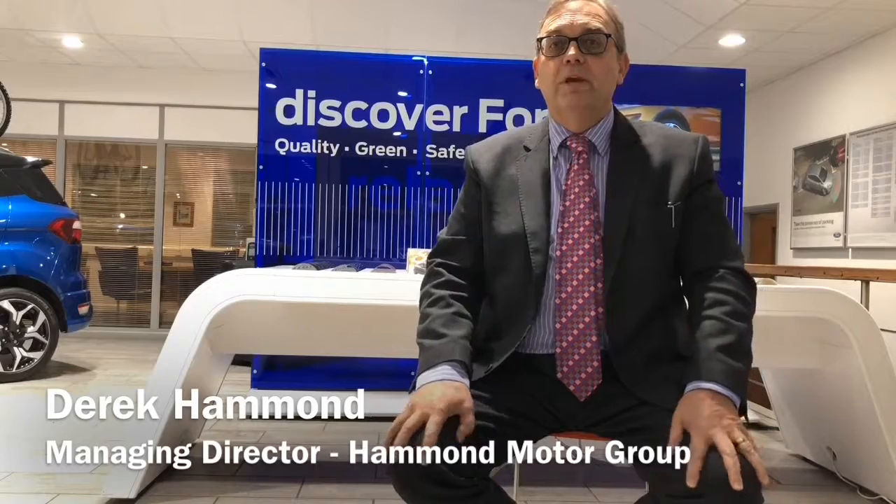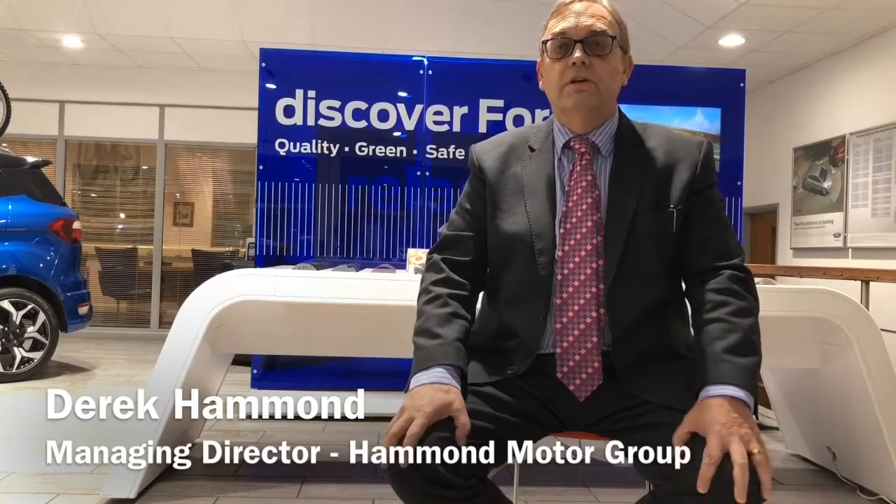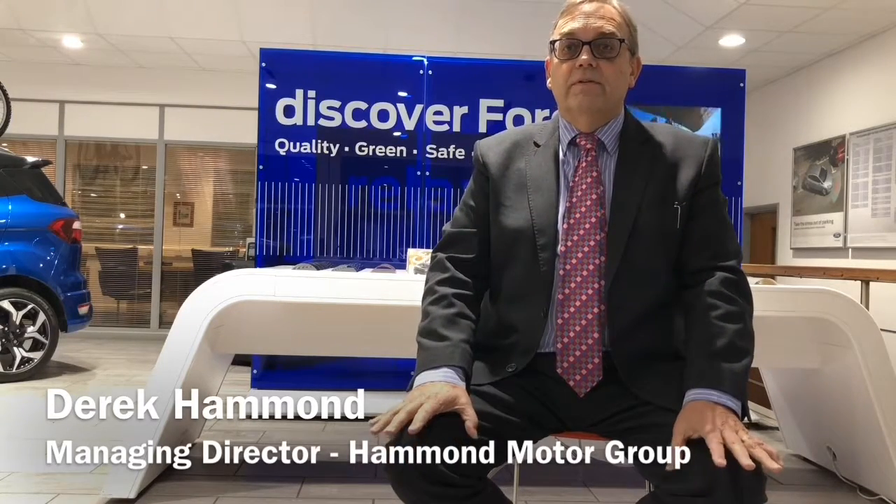Our loyal and long-standing customers will testify to this, and our feedback results published on our website bear this out. Whether you've purchased from us before or not, my guarantee is simple. You can have total trust and confidence in your next purchase from us. I personally stand behind every vehicle we sell. Thanks for listening and now it's over to one of my team.